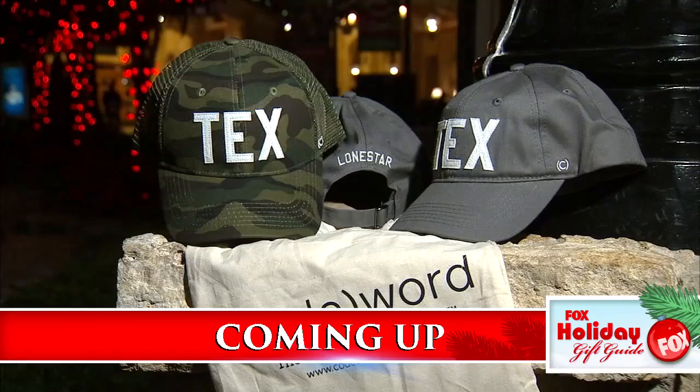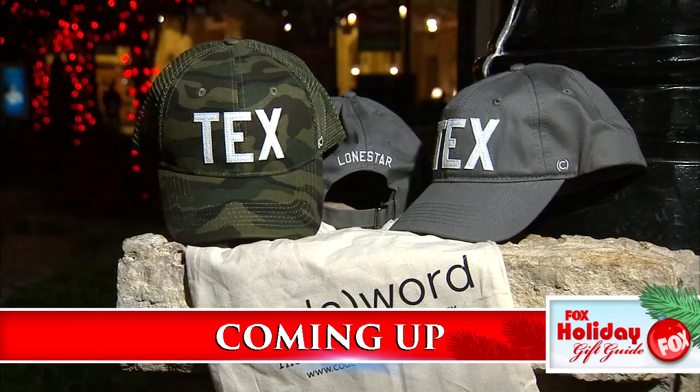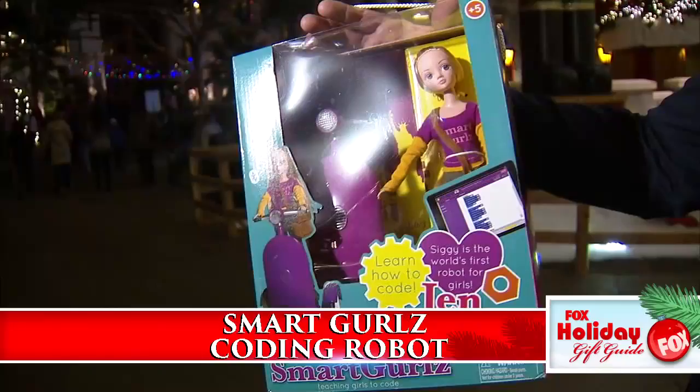Coming up, 'tis the season of giving and these gifts give twice. Plus great gifts for any guy next. Toys that teach today make the leaders of tomorrow — like this coding robot designed specifically for girls. Find our full 15-category gift guide when you come see me online.